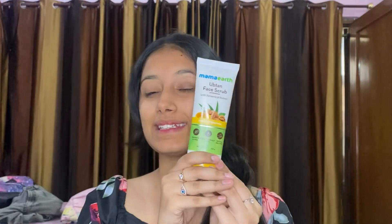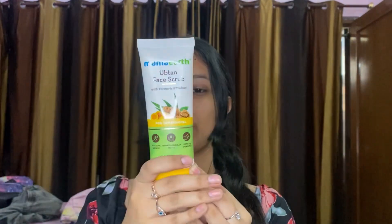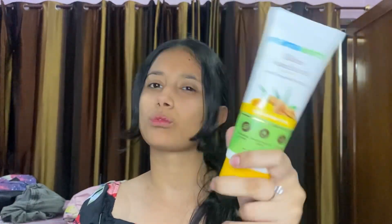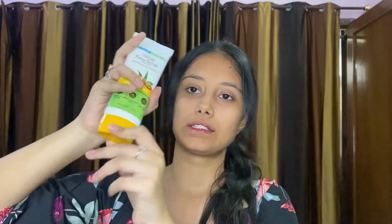The next product is Mama Art's face scrub. I will use it and review it one by one. This is priced at $349 — essentially $350 — and it's for tan removal.